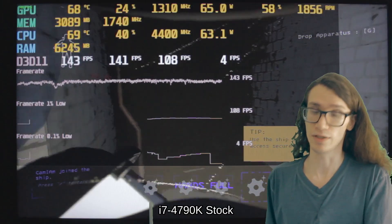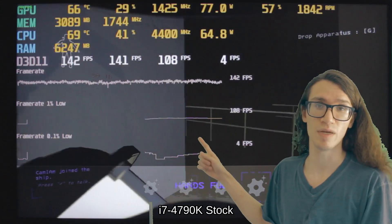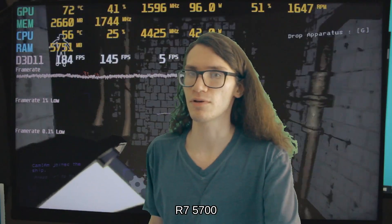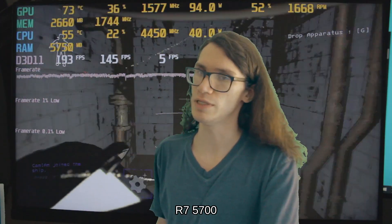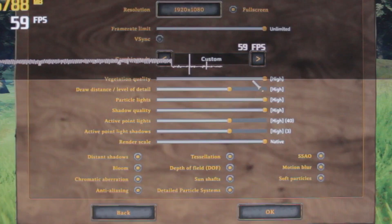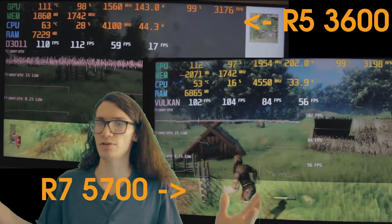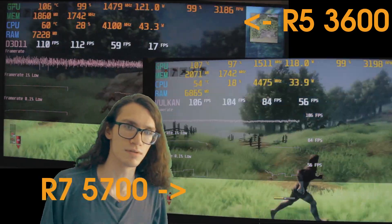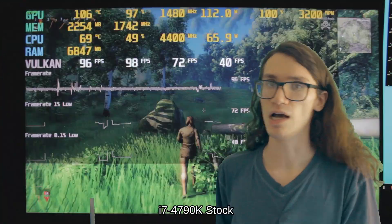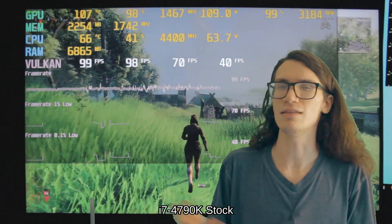Lethal Company: I now have a frame time graph included. I noticed Lethal Company is fairly single-threaded — many games are. The very low 1% lows were due to the same action each time: picking up the apparatus. Valheim on high settings using Vulkan — the overclock on the 4790K didn't really seem to help, and neither did going from the 3600 to the 5700 in average FPS. However, the 5700 was an overall smoother experience, which could be due to slight variation in testing. I've also noticed time of day in-game can affect performance, but it was hard to match that up.